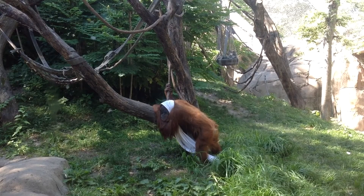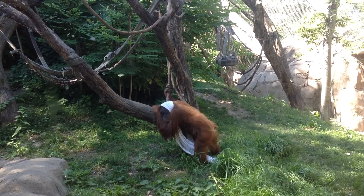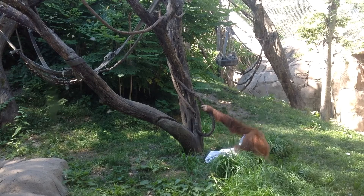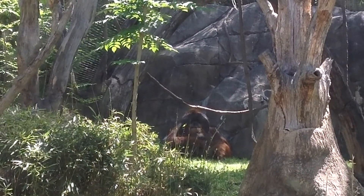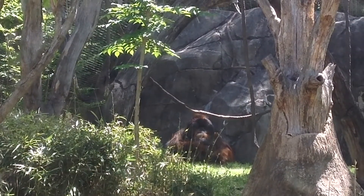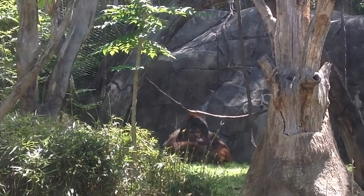Now let's meet our family group of Sumatran orangutans — four total. Starting with Mira, our eldest, who just celebrated her 51st birthday in early May. Her daughters Ruby and Ginger, as well as Ginger's father Chinta. It is easy to tell Chinta apart from the others as male orangutans grow these cheek flaps, also known as flanges, and they're much larger in size.